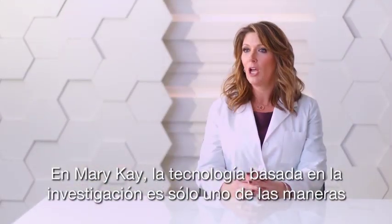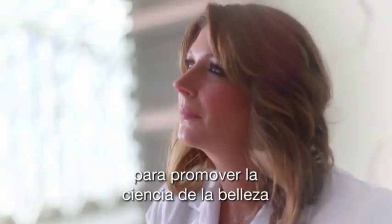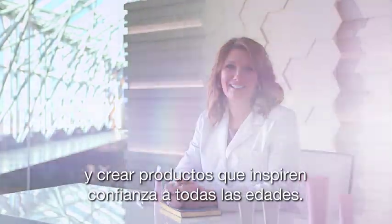At Mary Kay, research-proven technology is just one of the ways we're advancing the science of beauty for our consumers to feel confident at any age.